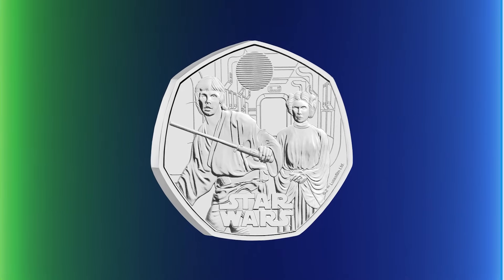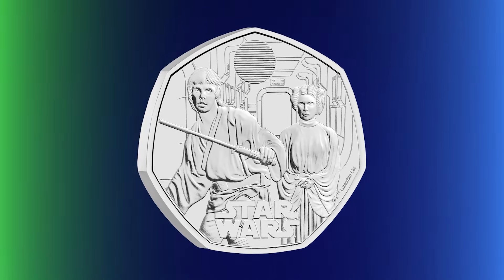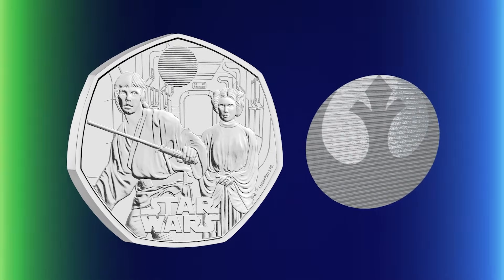Next, we saw the galaxy's favourite siblings Luke Skywalker and Princess Leia step onto a UK Star Wars 50p. Luke wields his lightsaber protectively in the foreground whilst Leia calmly stands to the side, making room for the lenticular feature showing the winged Jedi crest and the Rebel Alliance Starbird.